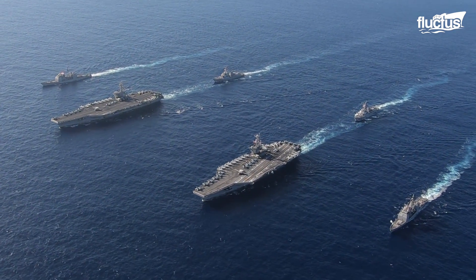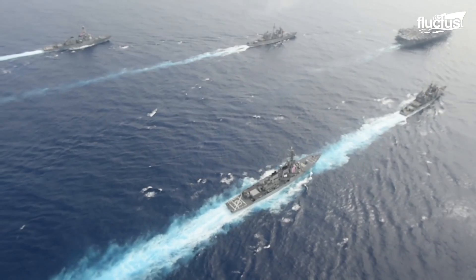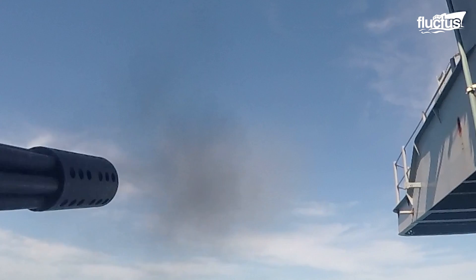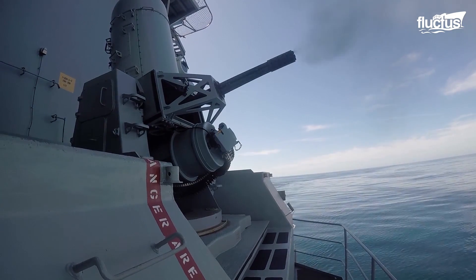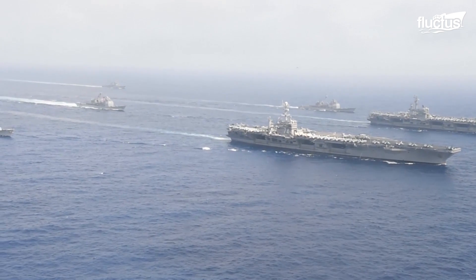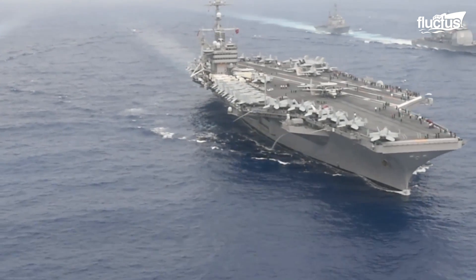Despite their size, carrier strike groups are extremely versatile. Depending on the nature of their mission, they can take on a defensive or offensive posture. They can also quickly engage enemies in the air, on land, and above or below the water. All in all, the U.S. has nine carrier strike groups. In peacetime, these groups practice a variety of drills and exercises in order to ensure constant combat readiness.